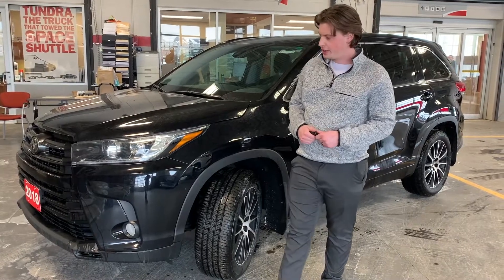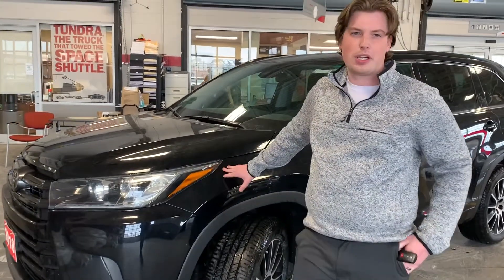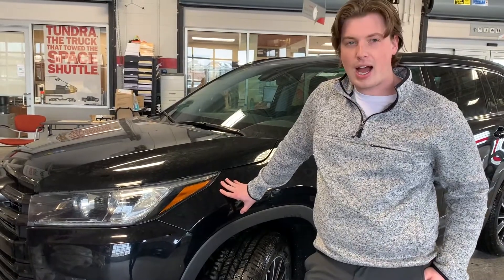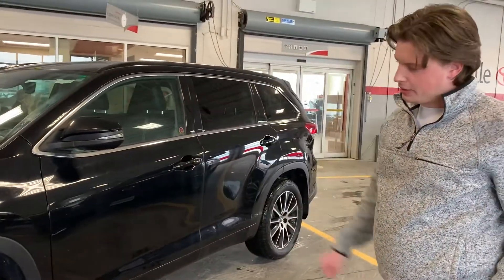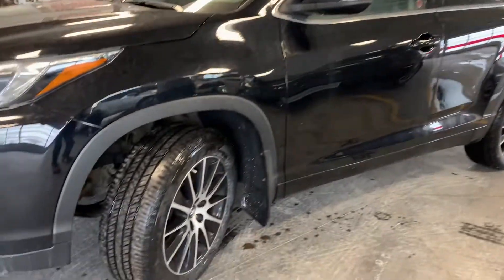Hey folks, it's Chad here at Stovo Toyota. Today I wanted to show you a beautiful trade-in we got. It's a 2017 Highlander SE. It's black with the black leather interior. It has nice special edition wheels.